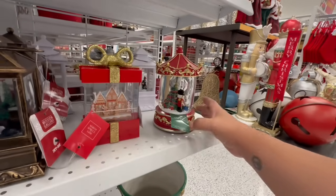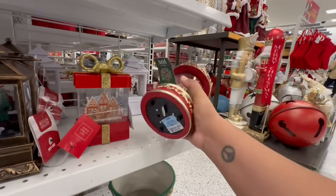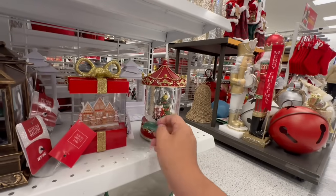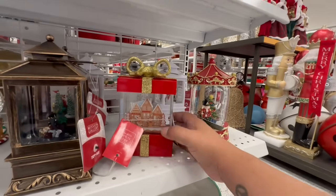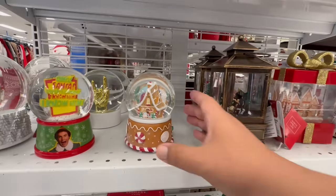Tons of nutcrackers this year — I definitely called it, I said nutcrackers were going to be huge. These are $15.99 and it does play music — this is the Musical Snow Globe by Tidings and Joy. They also have the Gingerbread Town for $16.99.